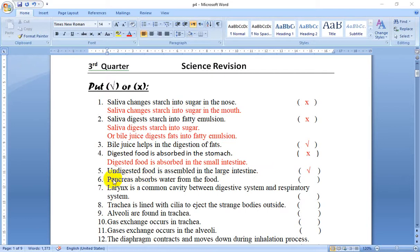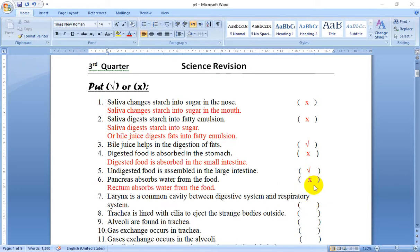Number 6: Pancreas absorbs water from the food. No, not the pancreas — it's the rectum. So this is false. The rectum absorbs water from the food.